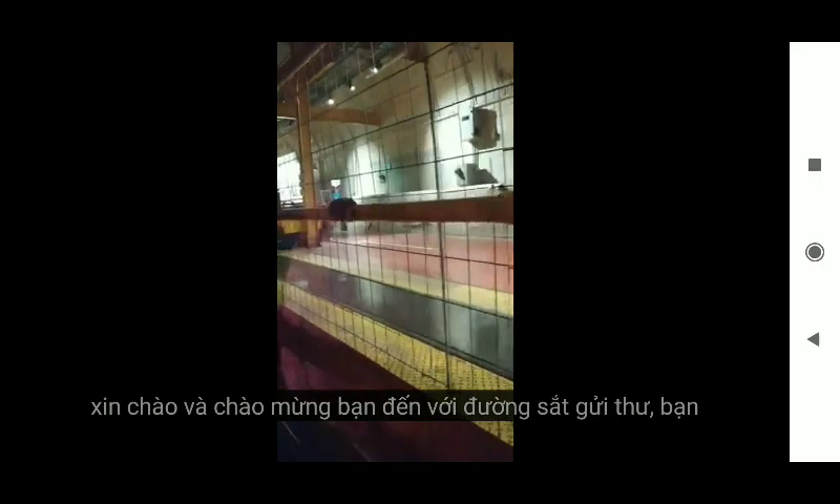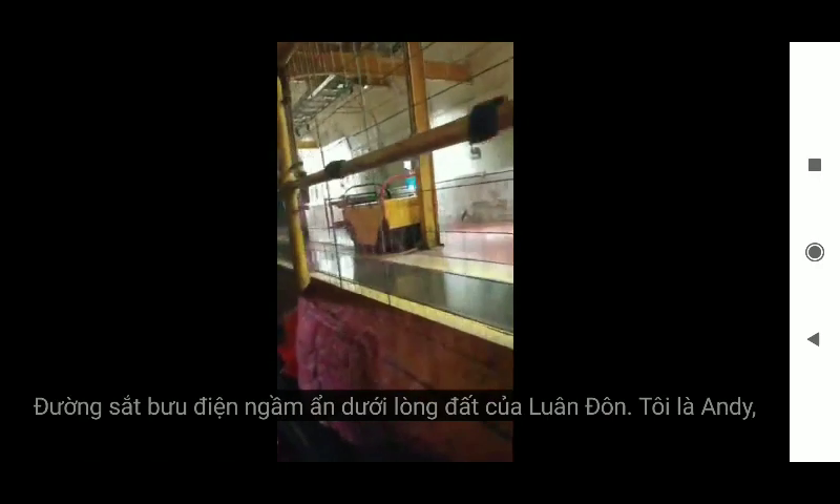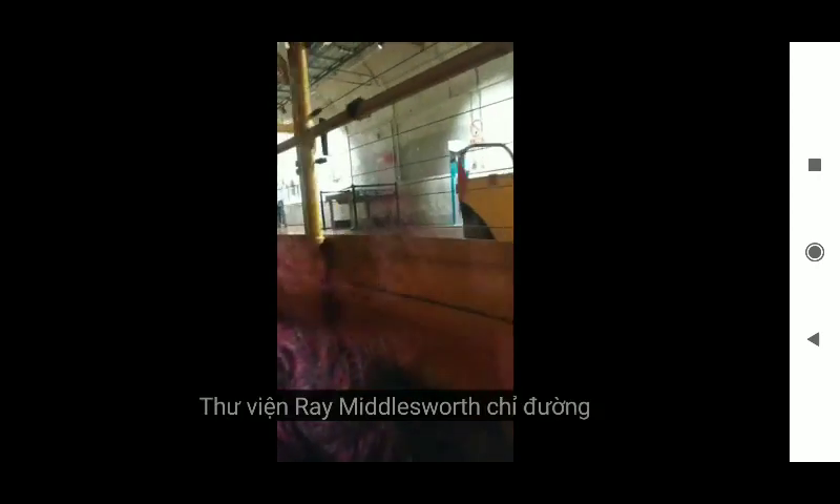Hello and welcome to Mail Rail. You're about to explore some of London's underground postal railway. I'm Andy, your guide today, and I'm joined by Ray Middlesworth. Hi, Ray.